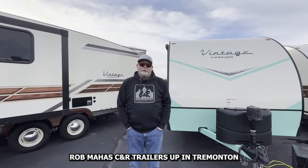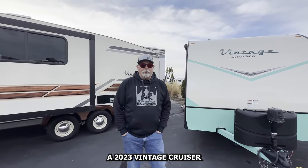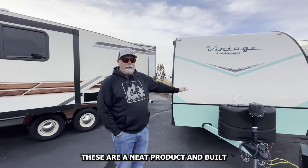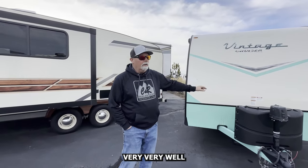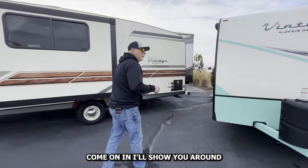Hi guys, Rob Mahas, CNR Traders up in Tremont. Today I wanted to show you around a 2023 Vintage Cruiser. These are a neat little product and built very, very well. This one's called the 19 ERD. I'll show you around.